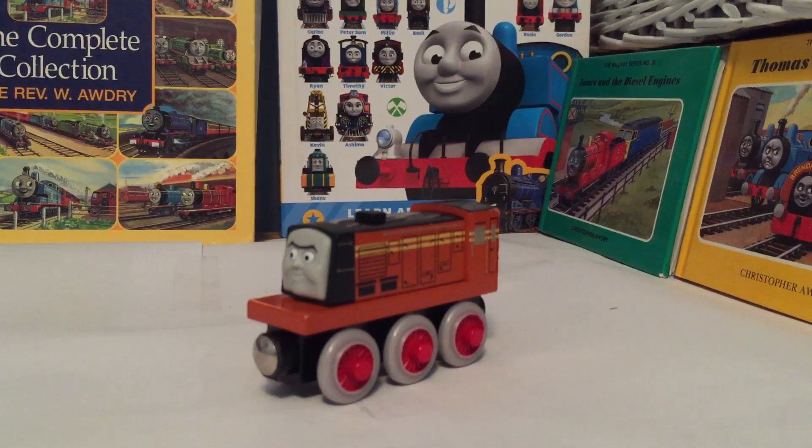Anyway, there are 10 days until Christmas, and thank you for watching this Countdown to Christmas review. Thanks for watching everybody, have a great day. Max and Rocky, 15 and 16, signing out.